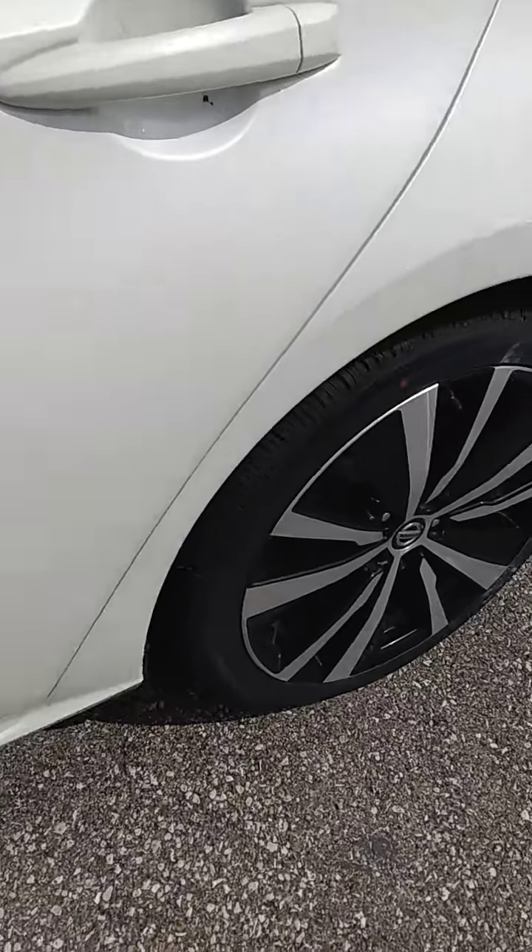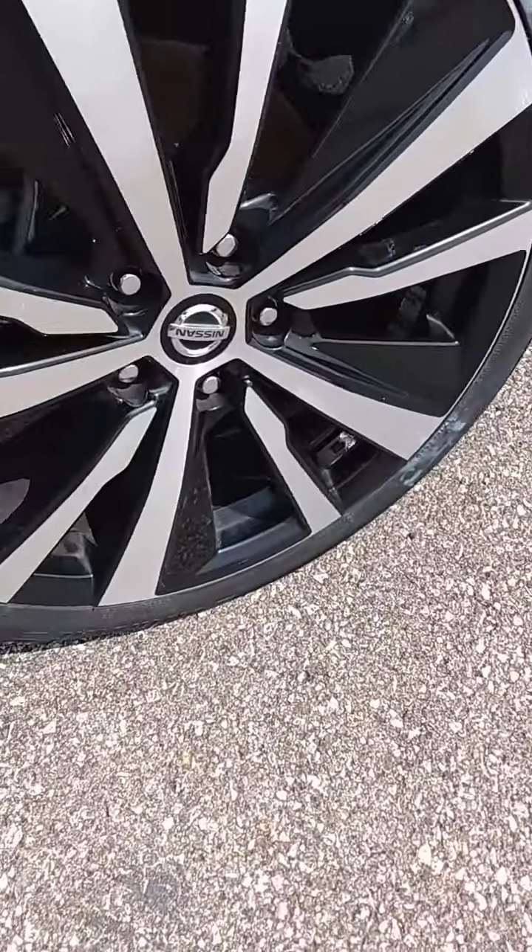I want to show you up close on the wheels and tires. They're not scoured or scuffed. There's the tread on the tires.